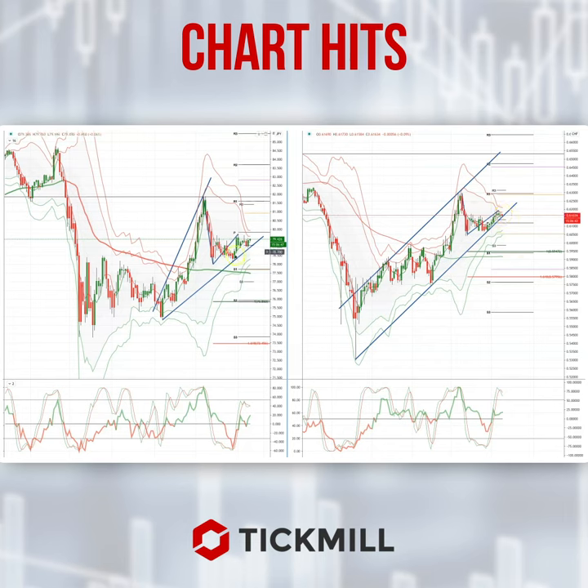I also want to confirm that yesterday's CAD Yen setup — we tested the trendline but we didn't break it. It's incredibly important that we wait for the break, either on the hourly, the four-hour, or the daily time frame before putting on a position.